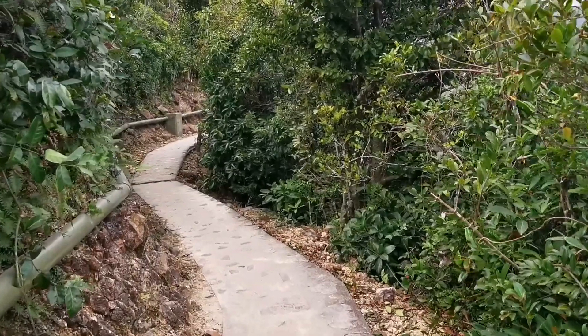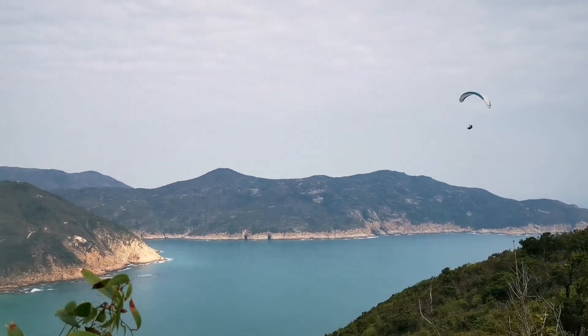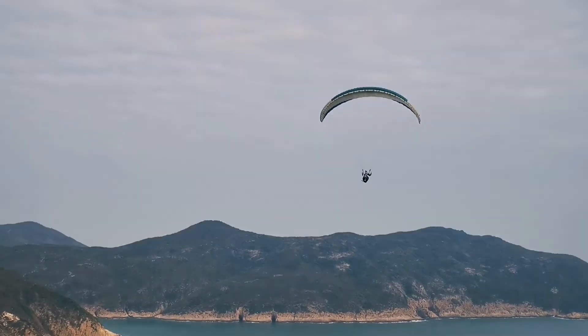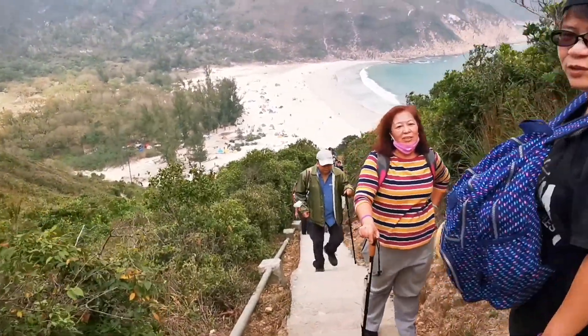We're nearly there! Look at the view behind me — that's Long K1 beach. Can't wait. We are very close now, approaching, approaching!